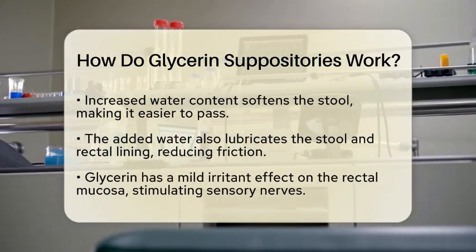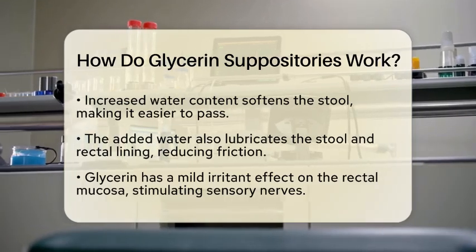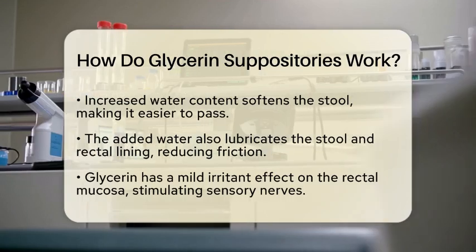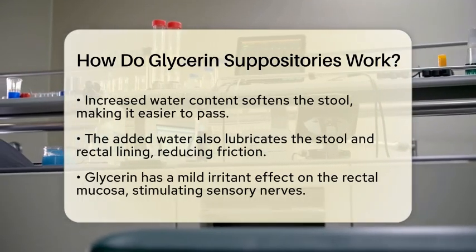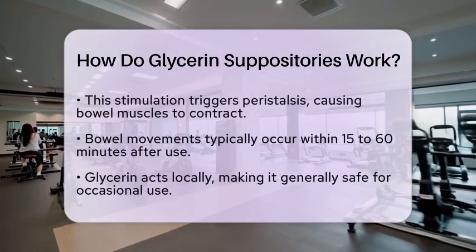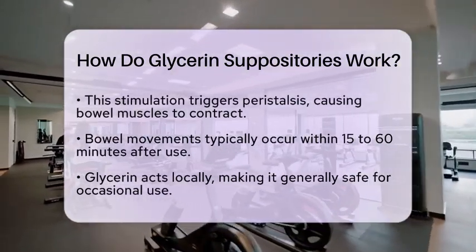But that's not all glycerin does. It also has a mild irritant effect on the rectal mucosa. This irritation stimulates sensory nerves in the rectal wall. As a result, the bowel muscles start to contract, a process known as peristalsis. These contractions help push the softened stool toward the anus, encouraging evacuation.